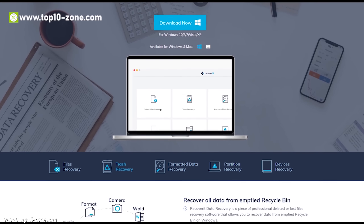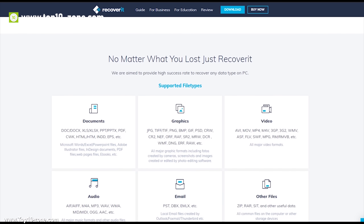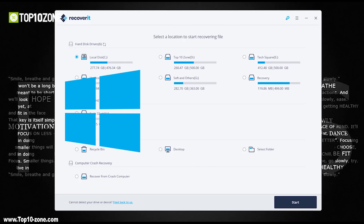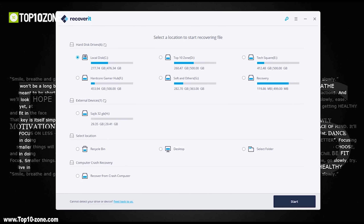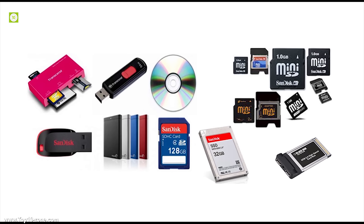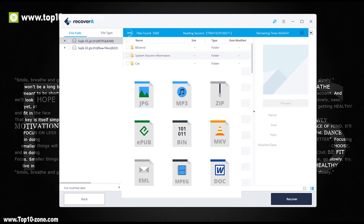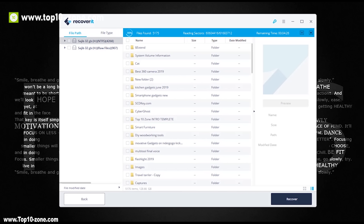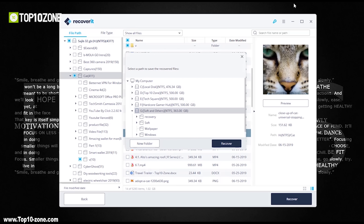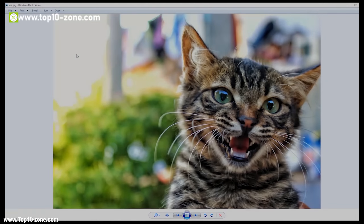Our sponsor for today's video is Recoverit. Losing data due to crash storage or accidental deletion is very common. While there are a lot of softwares to bring back your data, they are not very user-friendly. Recoverit by Wondershare is a data recovery software for Windows and Mac that can recover any lost, deleted, or formatted data. It is capable of restoring data from all storage devices, crashed or unbootable Windows systems, and even formatted partitions. Recoverit can recover all major file types like graphic, audio, video, email, and other file formats across major file systems. It offers an easy-to-use simple interface, and with advanced scanning and searching algorithms, it can dig deep into every storage device. With over 5 million active users, Recoverit is the best data recovery software right now.